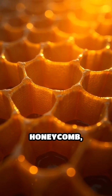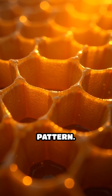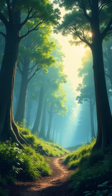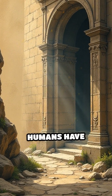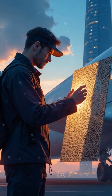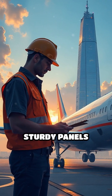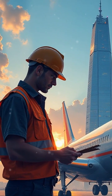Imagine gazing up at a honeycomb, marveling at its flawless hexagonal pattern. Nature's architecture is not just beautiful, it's ingeniously efficient. For centuries, humans have borrowed these blueprints. The honeycomb structure, for example, inspired engineers to create lightweight, yet incredibly sturdy panels used in modern aircraft and towering skyscrapers.